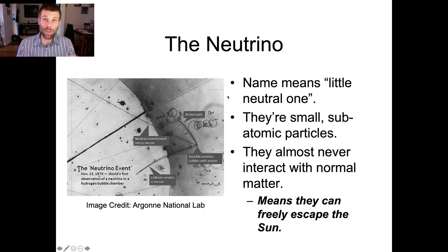Before I explain the puzzle, let me just say a few words on the neutrino itself. A neutrino is a tiny fundamental particle. Think of it like a really, really tiny and electrically neutral version of an electron. The name is Italian — it literally means 'little neutral one.'